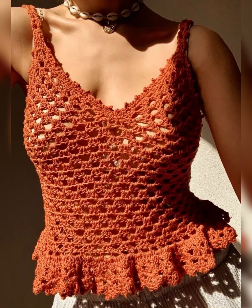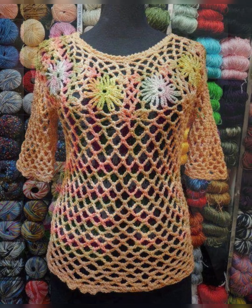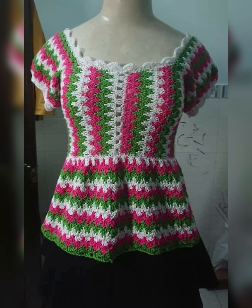Hello beautiful people, welcome back to my channel. I hope you all are fine. So let's start today's video. In this video I'm gonna show you crochet net pattern cotton thread top designs. All these tops are made from cotton thread and their designs are very beautiful and different.